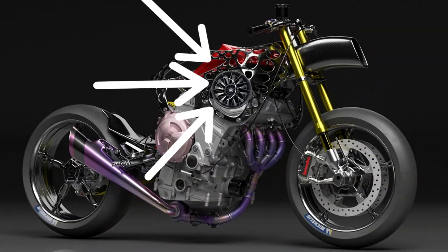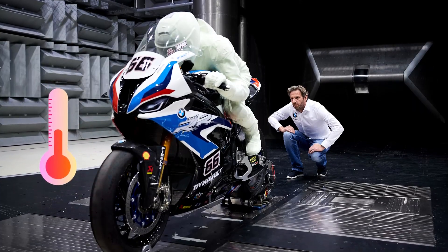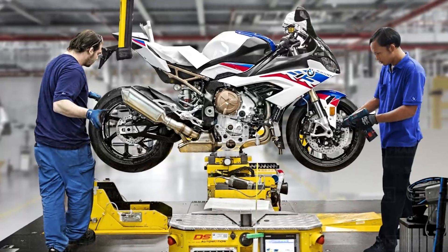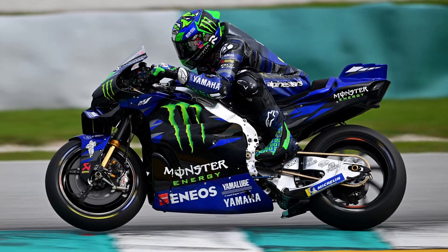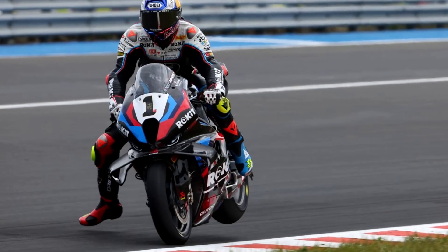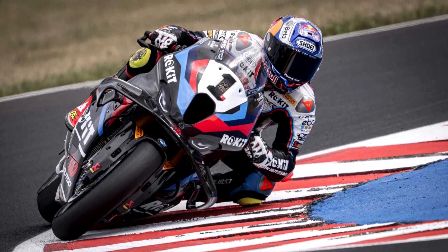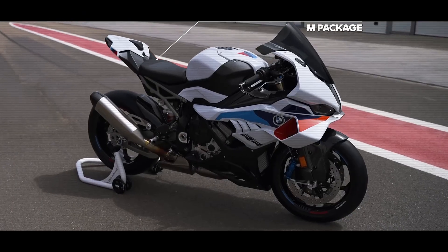That said, integrating fans and ductwork into a motorcycle poses real challenges. Weight, complexity, and thermal management will all need careful consideration. Lightweight materials and compact packaging will be essential, especially if BMW aims to keep the system feasible for production bikes such as the S1000RR or M1000RR. Electrical load is another concern, as powering a high-output fan could add strain to the bike's charging system. Racing regulations are another major factor — MotoGP and WorldSBK have long limited active aero to preserve cost control and fair competition. If BMW's system delivers a measurable advantage, it might be barred from race machines unless the rules change. Nevertheless, it could find a practical place on high-performance street models or track-focused specials where innovation faces fewer restrictions.